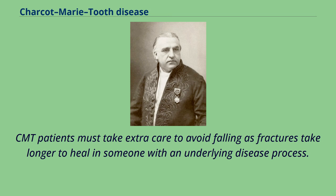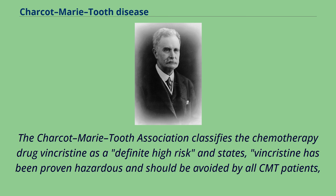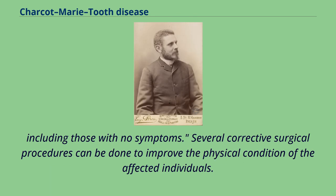CMT patients must take extra care to avoid falling, as fractures take longer to heal in someone with an underlying disease process. Additionally, the resulting inactivity may cause the CMT to worsen. The Charcot-Marie-Tooth Association classifies the chemotherapy drug vincristine as a definite high risk, stating that vincristine has been proven hazardous and should be avoided by all CMT patients, including those with no symptoms.